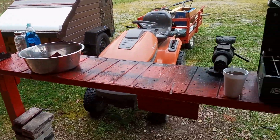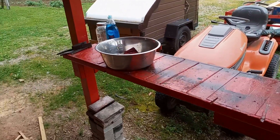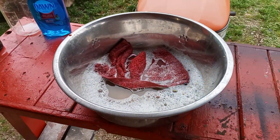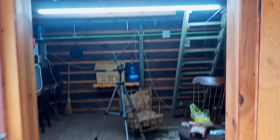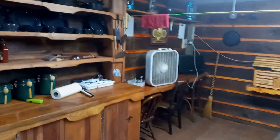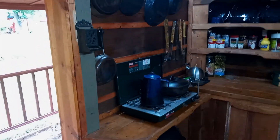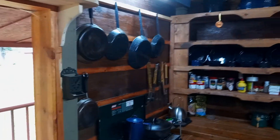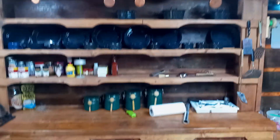We had a heck of a mess to clean up right here. We got it all cleaned up — all the dishes, everything. We cleaned the whole entire cabin, or I did. I even mopped the floor. We washed everything in here, every dish, everything.